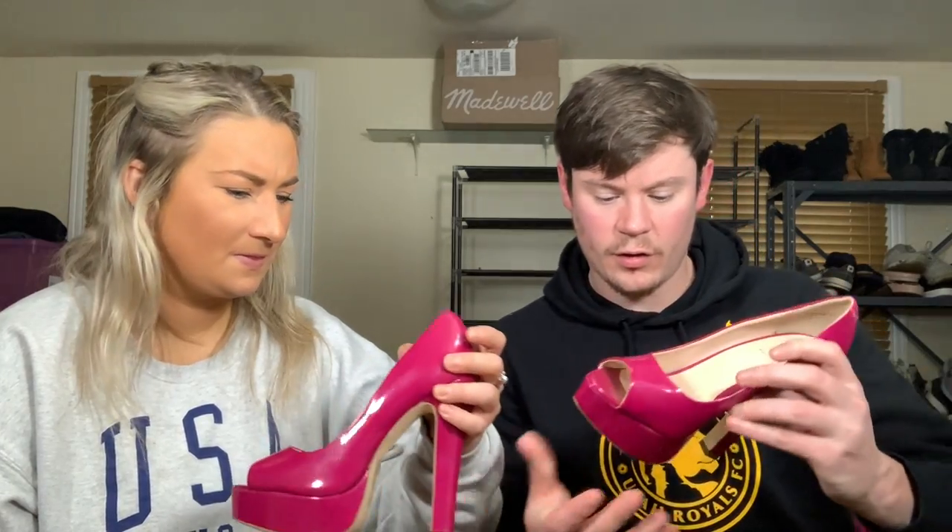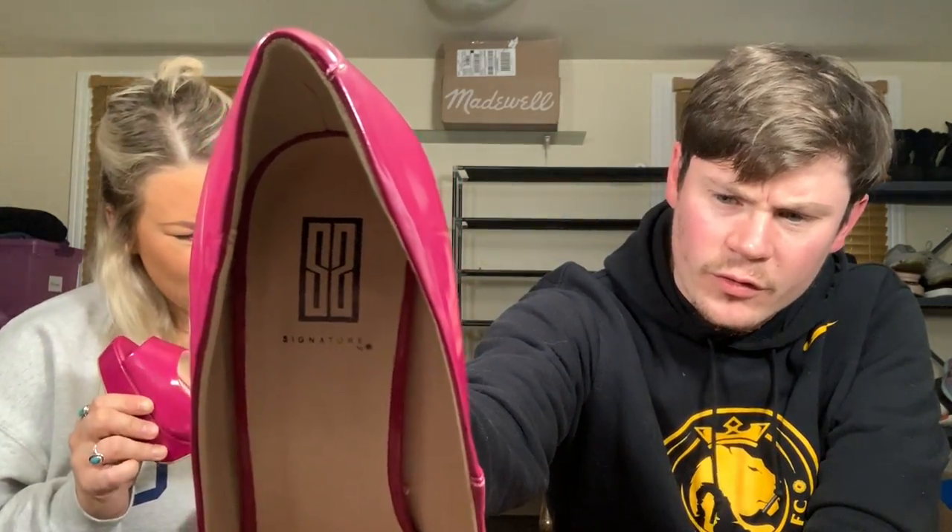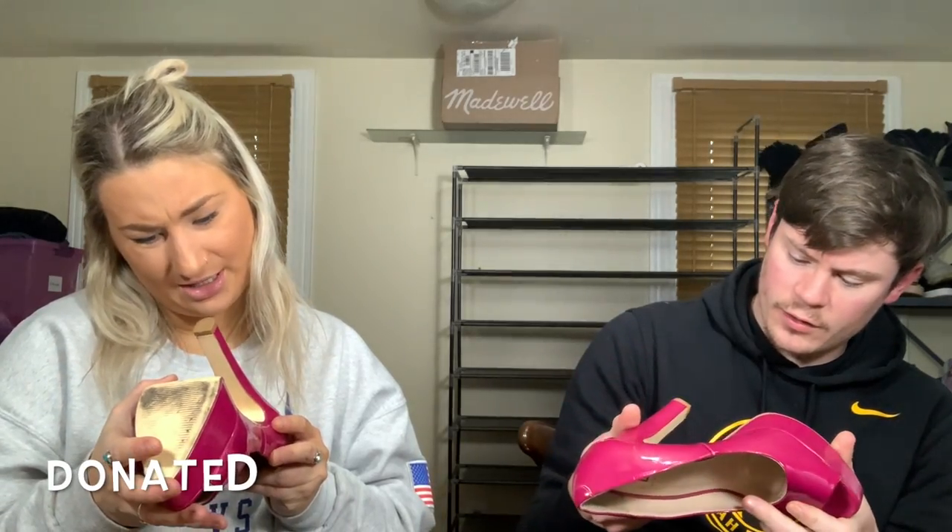On to some fluorescent pinkish shoes — 'Signature by' what looks like Sunshine. I have no idea what the logo is — if you guys know, let us know. They're called the Terrain, size eight. They're synthetic, so not great, pretty poorly made. They do come with a little comfort insert, but nope — not listing these.